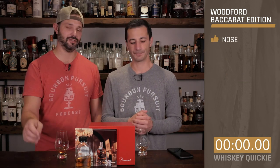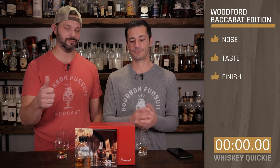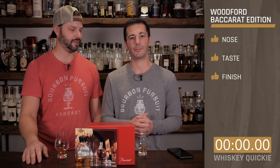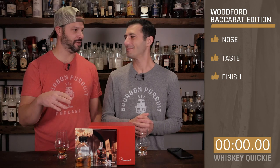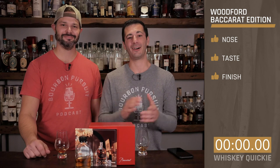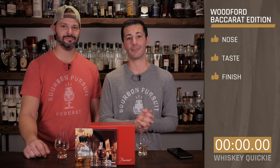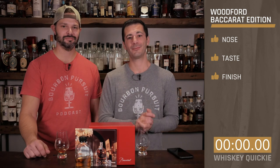Let's go ahead and rate this. On the nose — thumbs up, really liked it. On the taste — thumbs up, loved it. On the finish — thumbs up, really loved it. When you said Baccarat I thought it was a card game at first, but this was really good. Definitely awesome. Thank you to Woodford Reserve and Brown-Forman for letting us have the opportunity to try and review it. Cheers everybody, we'll see you next time.